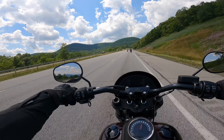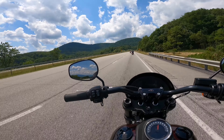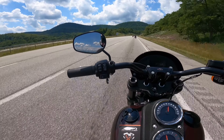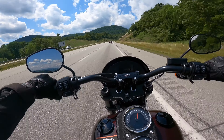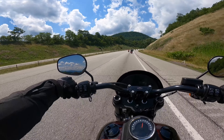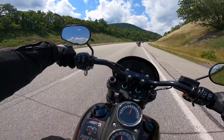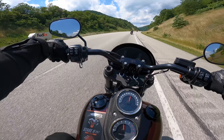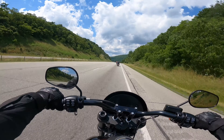Moving side to side going about 80 miles an hour, it feels a little unstable. I'm guessing that's just the Harley-Davidson thing — there's no stabilizer or anything like that up front. But at this point, this definitely handles a lot better than the previous two bikes I was on, for sure.